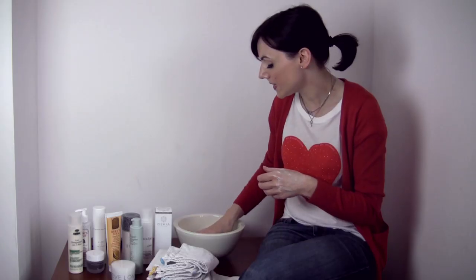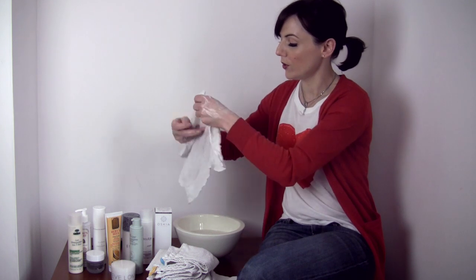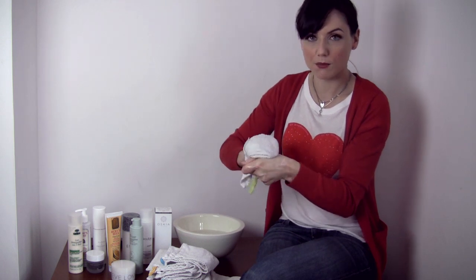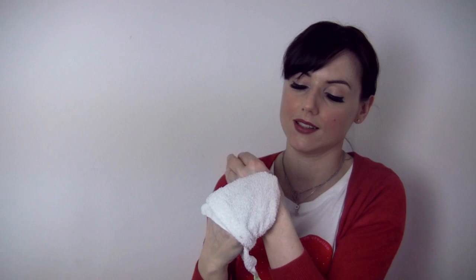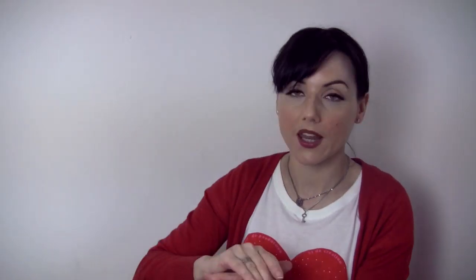All your makeup will just start lifting away. When you've done that, take your hot cloth, wring it out, put your hand over the cloth to make a mitt, and then with circular movements lift off the cleanser, which will take the makeup with it. What you're doing there is scrubbing off the dead skin cells. When you've taken everything off, just dry off your skin and pat it. Then your skin will be ready to drink up serum and night cream or day cream, depending on what time of day it is.